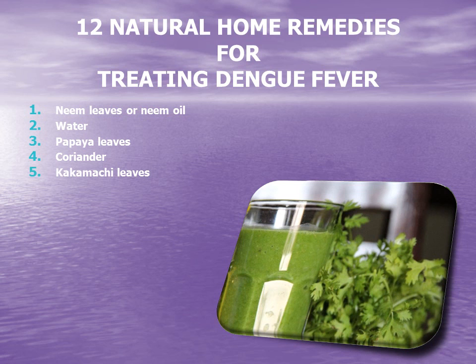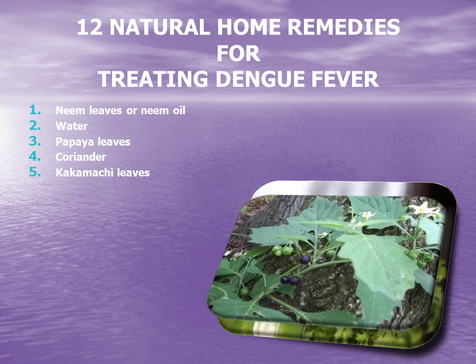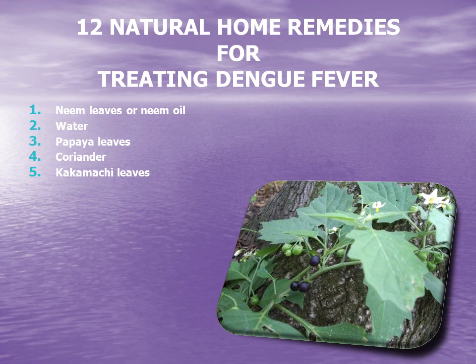5. Kakamachi leaves. Kakamachi leaves are usually taken in the form of syrup and help reduce the fever. The syrup is a soothing and cooling drink that can expel negative toxins from the digestive system and purify it. A cup of Kakamachi syrup twice daily is the recommended dosage.